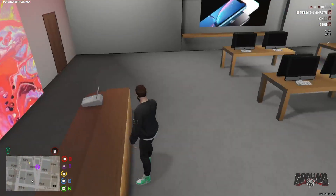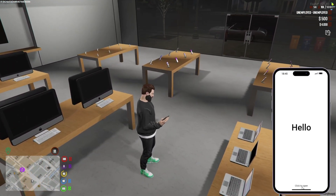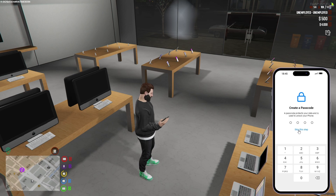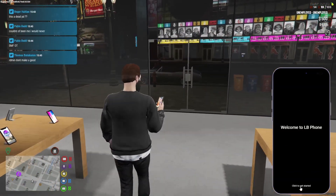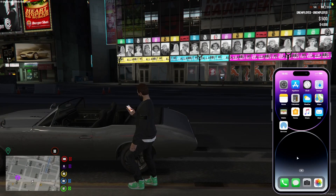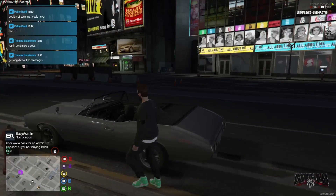After you grab your phone, open it up by hitting your keybind setting. Click to open, click your language, you can skip the code - honestly nobody can get your phone - and click to get started. Your phone is all set up. This is good to have because you can access all your job stuff, your bank account, Twitter apps, things like that, all on here.